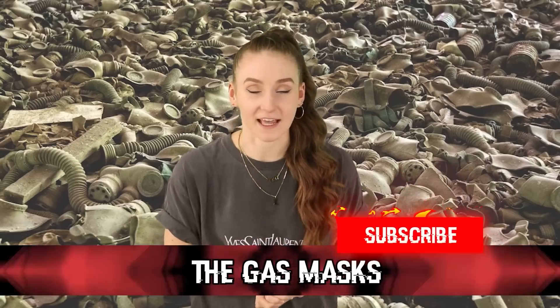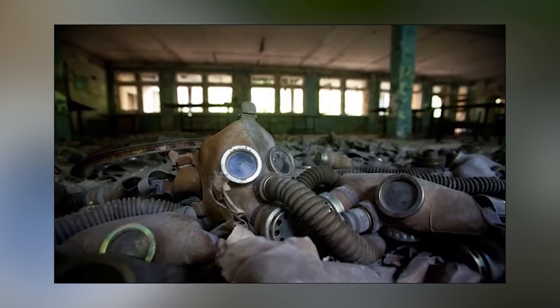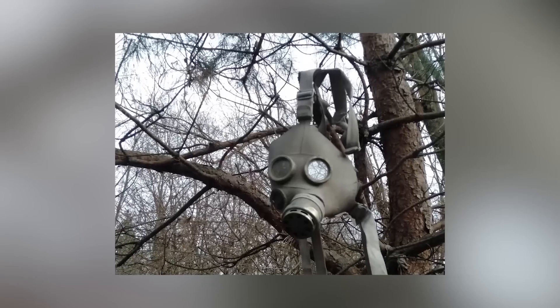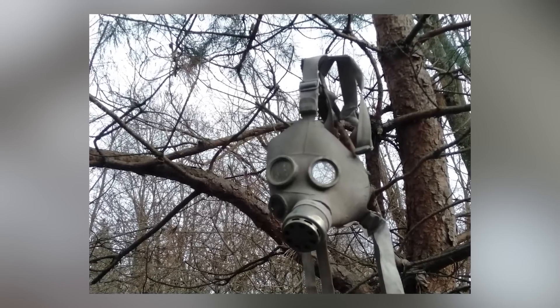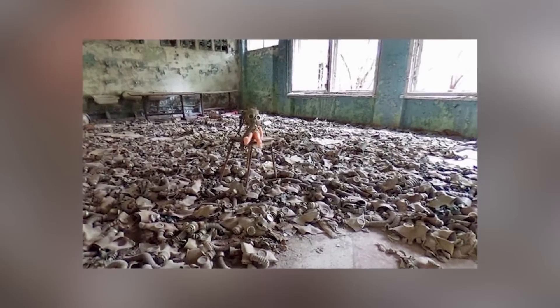Coming in at number 9, we have the Gas Masks. Chernobyl already looks like the place where an apocalypse occurred. Buildings are completely abandoned, run down, and overgrown with nature. What doesn't help is the piles upon piles of gas masks scattered all throughout Chernobyl. This really adds to the eeriness of this place and makes it look like a place where a zombie or alien takeover occurred. In fact, there is one room inside a school which is just completely filled with child-sized gas masks. It's very creepy, but also sad. Imagine how frightened the young children were when this happened. The gas masks found there are just a sad reminder of the horrors that took place there when the reactor exploded.